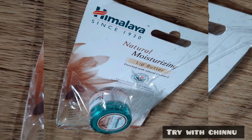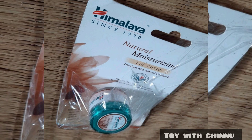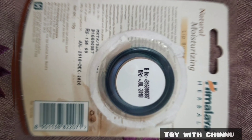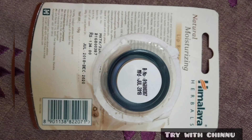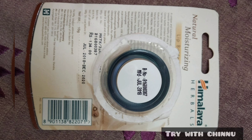It contains shea butter and various ingredients. You can use it on the lips. It includes shea butter and lip balm properties. It also contains vitamins, which are very good for hydration and have soothing ingredients.